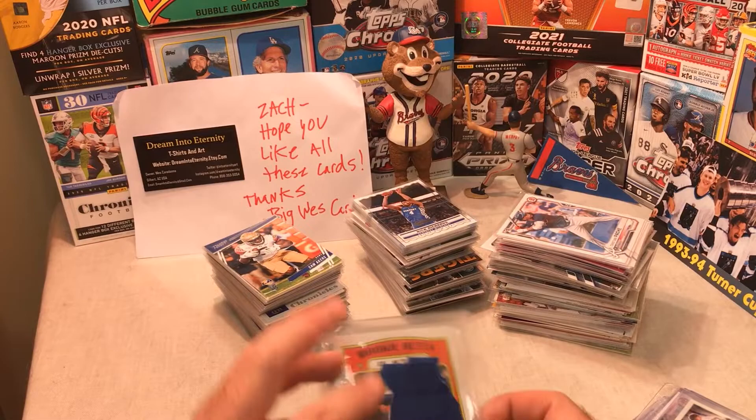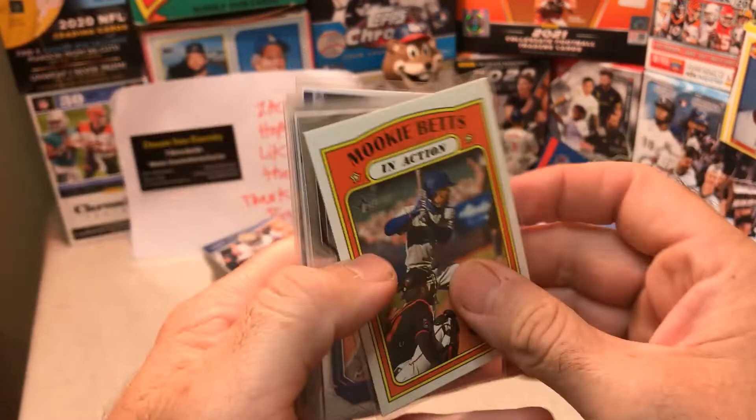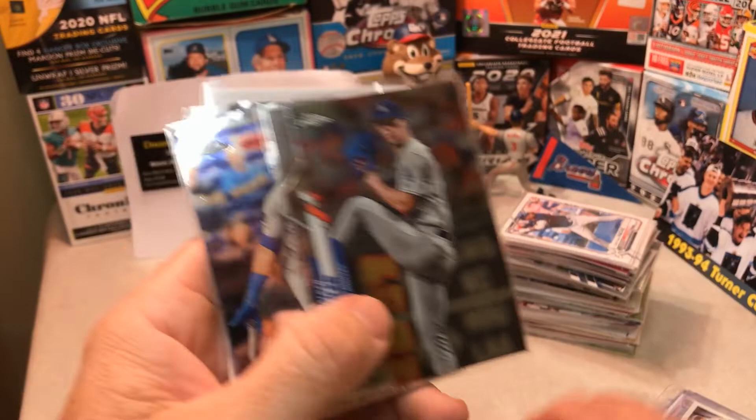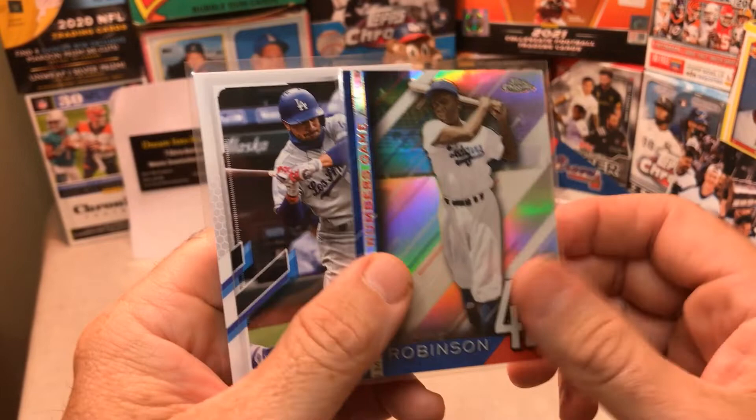There's our last pack right here, then we go to the top-loaded cards. Mookie Betts, Calvin Biggio, Nate Pearson — look at that, super sweet, it's Prism baby! Mookie Betts, Max Muncy, Walker Buehler, Edwin Rios. Walker Buehler. Look at Jackie Robinson — sweet. And Mookie Betts. These are all the top-loaded cards he sent me.